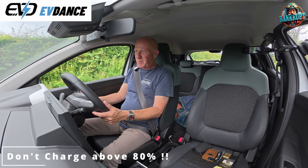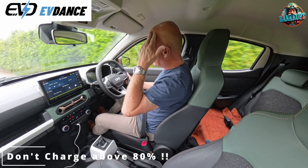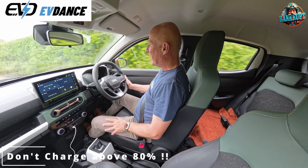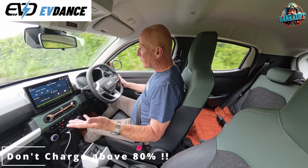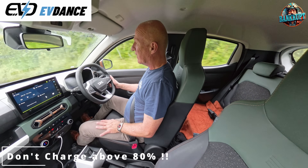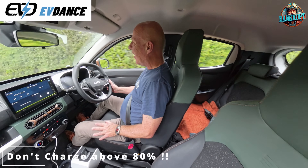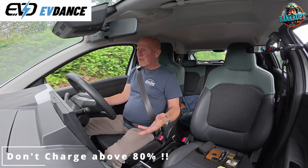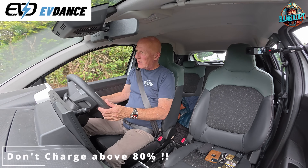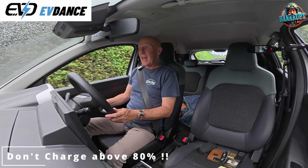Don't charge more than 80%. Don't run it below 20%. What are we talking about? We're meant to be in the 21st century. It was decades ago that we landed on the moon and we still can't charge a battery to 100%? Really? I'm going to give you my thoughts. I am going to — shoot me down, you feel free to shoot me down.